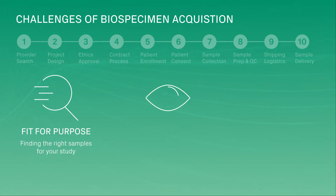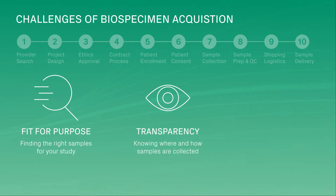Knowing where and how samples are collected is key to ensuring they are ethically compliant and unique. Vendors often use the same providers to source specimens, and without transparency, you may unknowingly receive duplicates from the same patient.